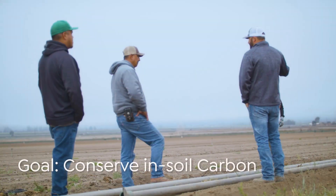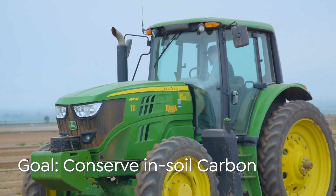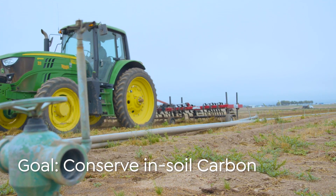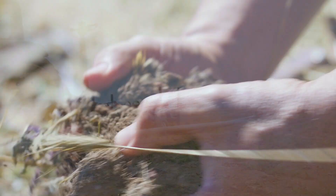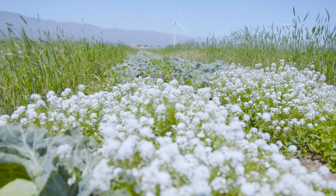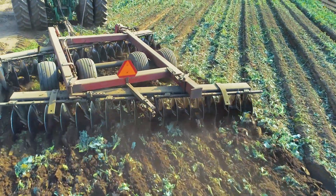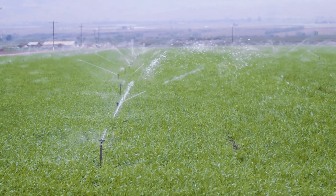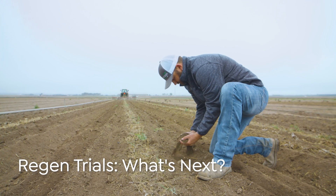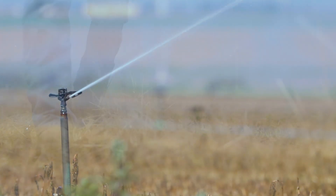We believe that changing our tillage practices is going to help us in a number of ways. When we reduce our passes with large tractors, we're going to reduce the amount of CO2 we emit into the atmosphere. We aim to conserve carbon in the soil, creating a healthier microbiome, and we feel we're going to have a healthier plant that will be more resistant to insects and disease. Our current tillage practices inadvertently require more water and more fertilizer. We're hoping to demonstrate to the industry that by changing how we till, we can use less water and less fertilizer.